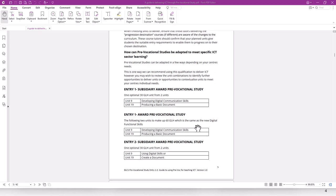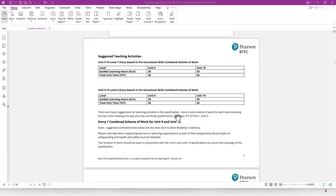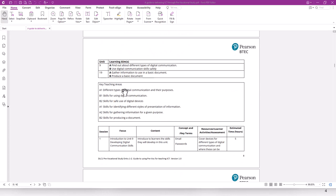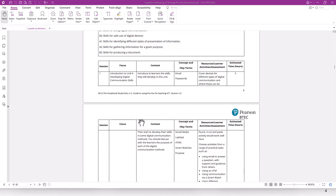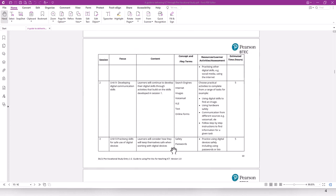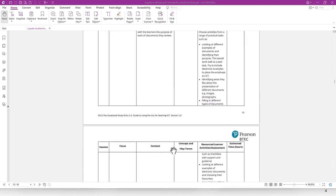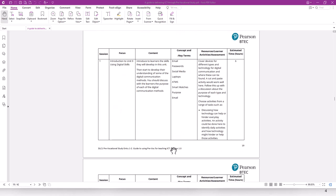As mentioned, we've created schemes of work for you. These are quite detailed, and you can see the learning aims A and B for each unit, the content you need to teach, and the kinds of activities you can do in each session. We've done this for Entry 1 and Entry 2, for both Unit 9 and Unit 19. Please note the activities will be different because of the levels, so make sure you follow the correct scheme of work.